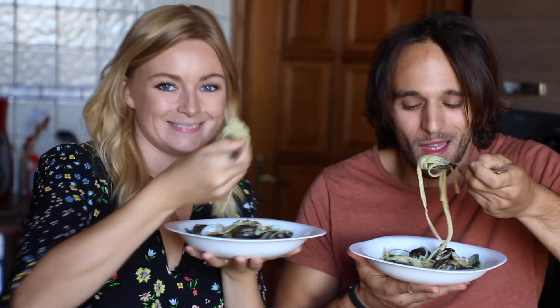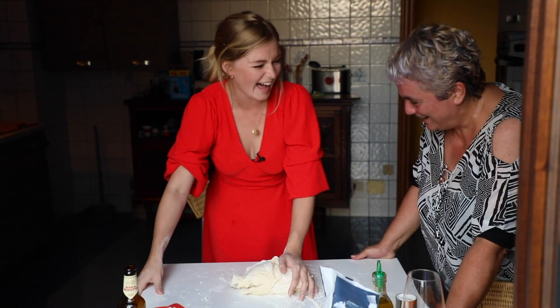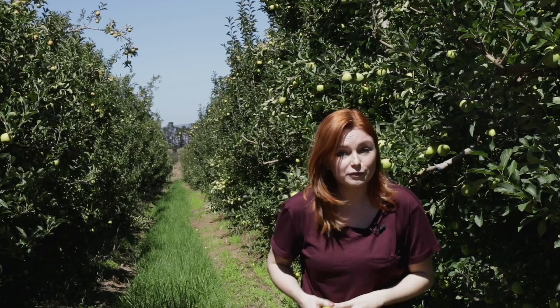My name is Millie. I'm an actress and a cookbook author, and as an avid foodie I am always on the hunt for affordable, sustainable and ethical produce. I've been invited by South African Fruit to the beautiful sunny Western Cape to see how their apples, pears and stone fruit are grown.